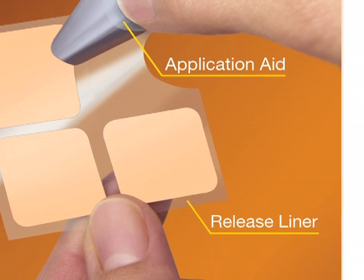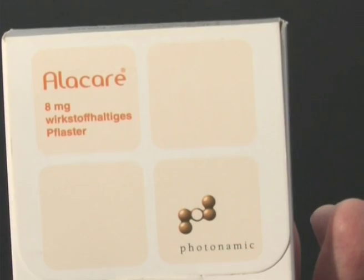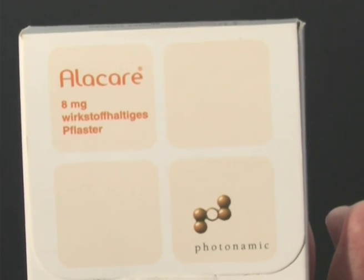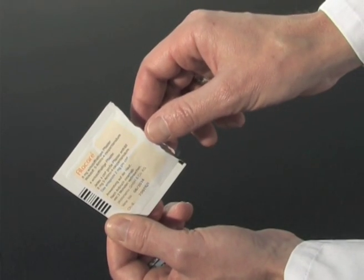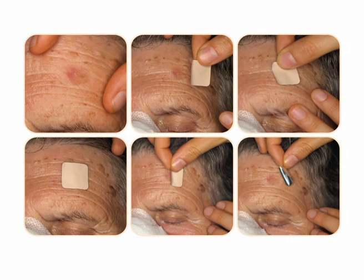Within the Alacare medicated plaster, the 5-aminolevulinic acid has been specially formulated to be carefully released onto the surface of skin cancers and pre-cancers, to accumulate within these growths over a period of four hours. When the plaster is removed and the light shone onto the lesions, we can initiate this photodynamic reaction and destroy the skin cancer growths.